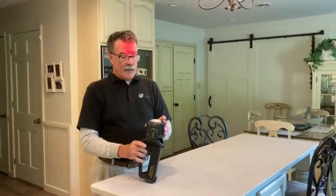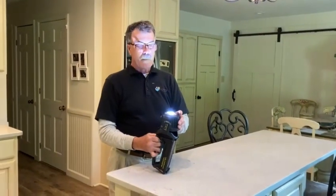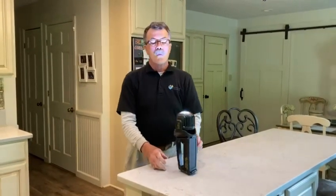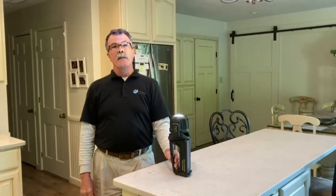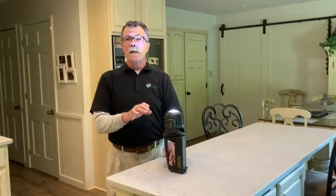The floodlight is what's referred to as a COB LED, which means chip on board. This type of new technology allows increased light production with decreased heat.